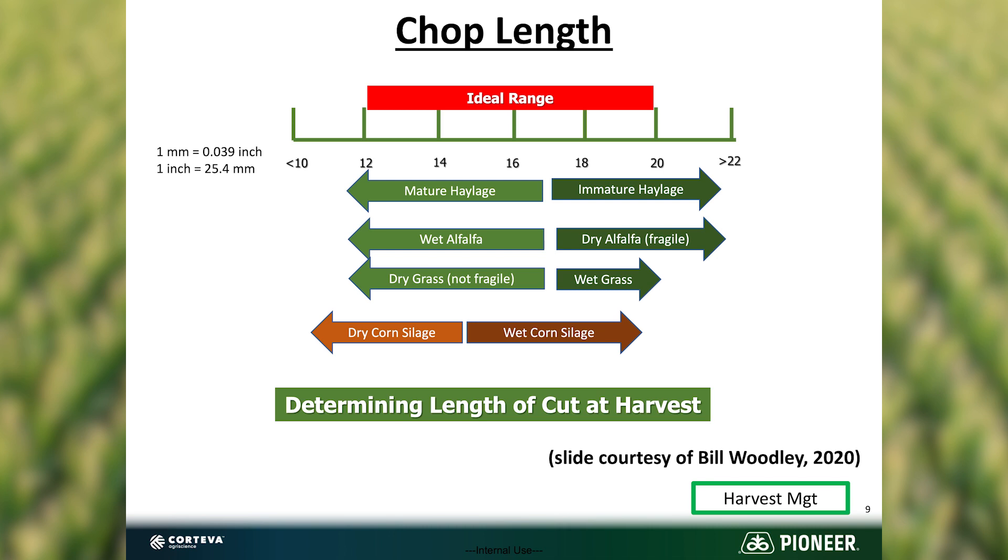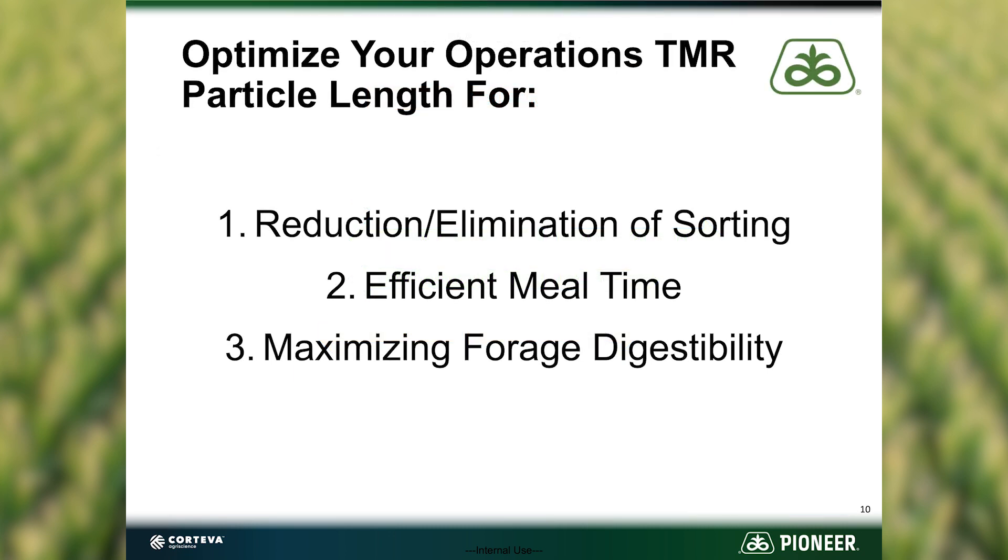So what can we look for with correct particle length? We can reduce — or maybe even come close to eliminating — sorting. They're going to eat quicker and be able to lay down sooner, letting somebody else get up with fewer displacements at the bunk, and then we have the chance to optimize our forage digestibility.